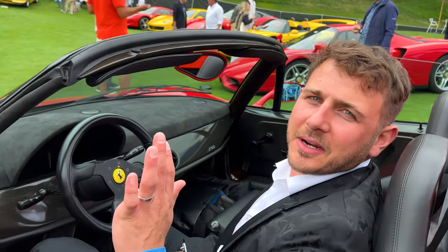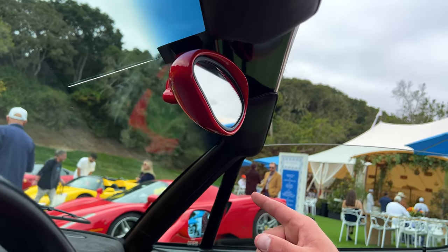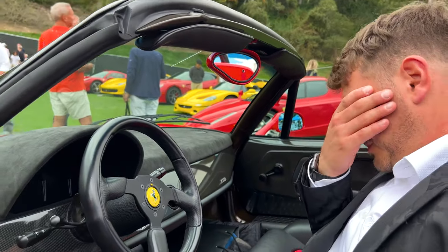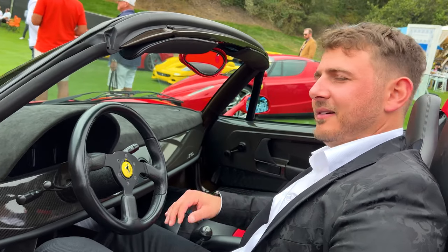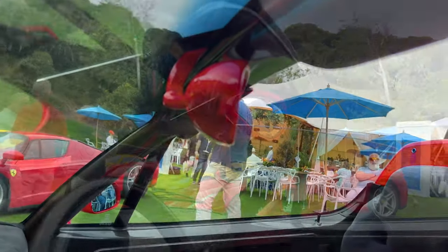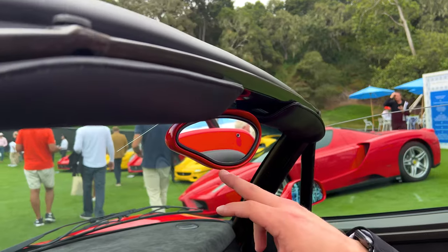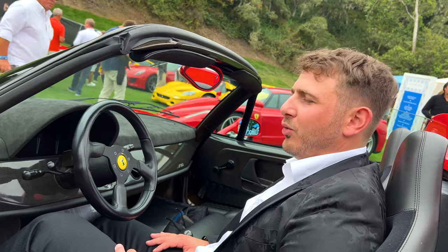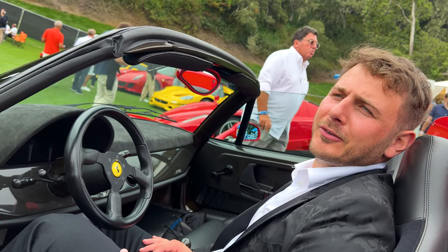Quick little side note — the Ferrari F50 rearview mirror that you see here is a very premium and expensive option. I'm told that DK Engineering produced this, somewhere in the ballpark of $10,000. It is a nice shape — a lovely oblong shape. But yeah, 10 grand.